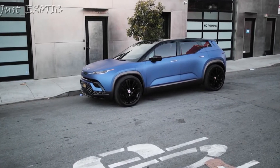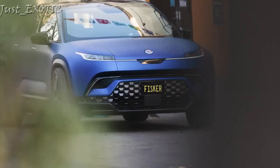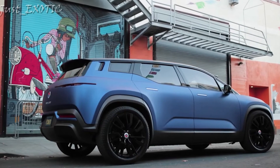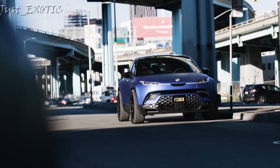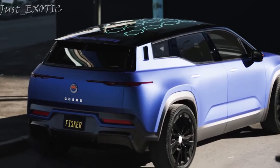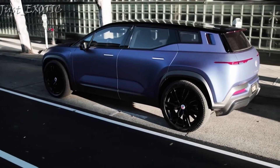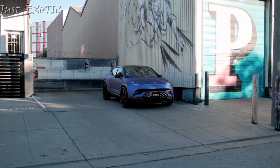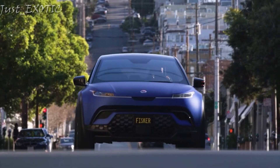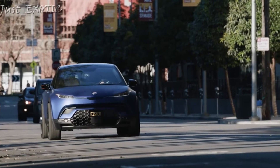The tide is turning for electric vehicles as an influx of new models flood the market, and Fisker Automotive looks to capitalize on that sentiment with its aptly named Ocean SUV. The most attainable model starts under $40,000 and boasts an estimated range of 250 miles. Not only is the 2023 Fisker Ocean a handsome SUV in the vein of the Range Rover Evoque, but it also boasts some unique available features.